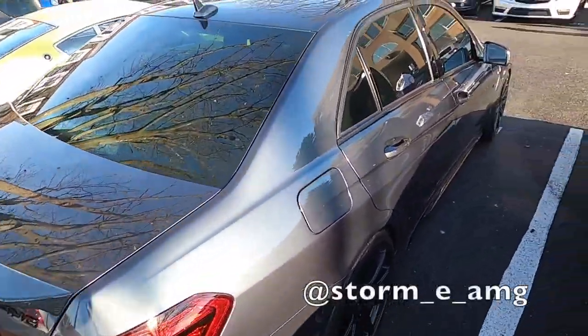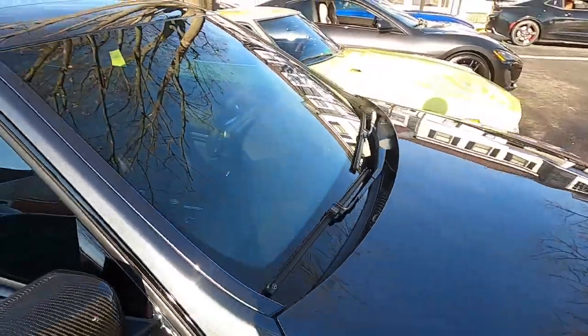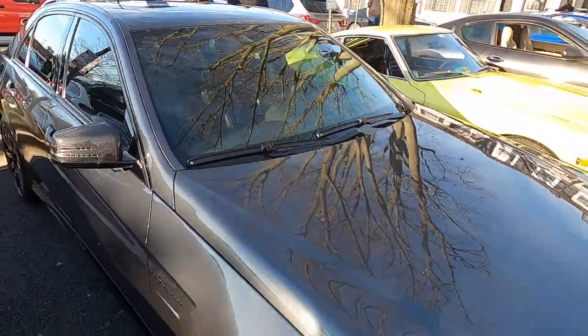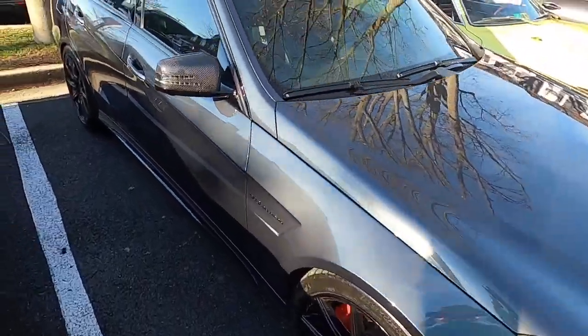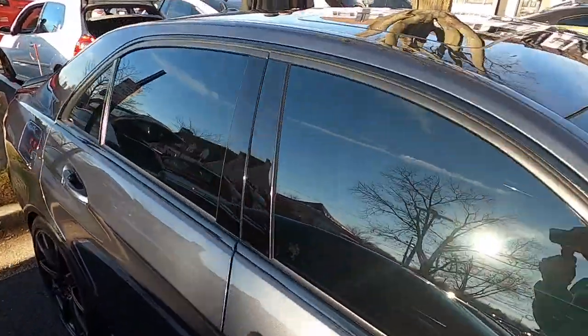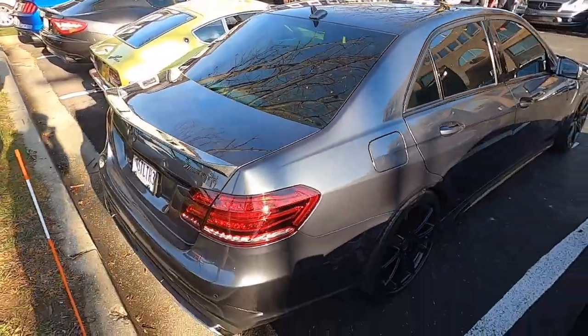The E63 S AMG Mercedes — I love this. The carbon mirrors, blacked out trim. This thing looks fantastic. This has come on a couple rallies with us. Love the gloss black wheels on this car. These cars are sleepers — the family sedan that boogies.